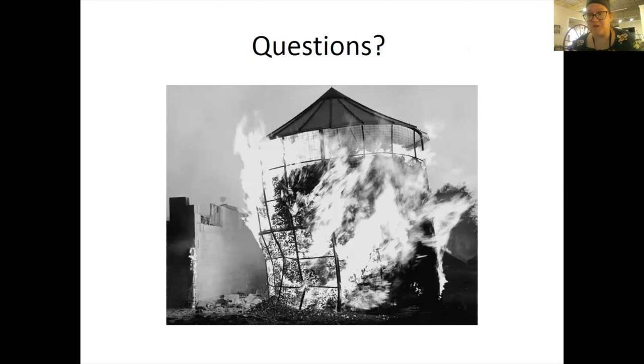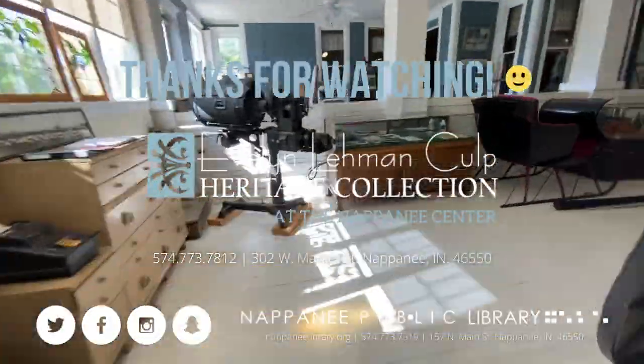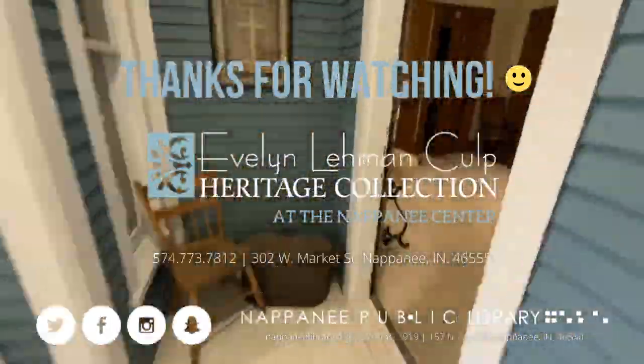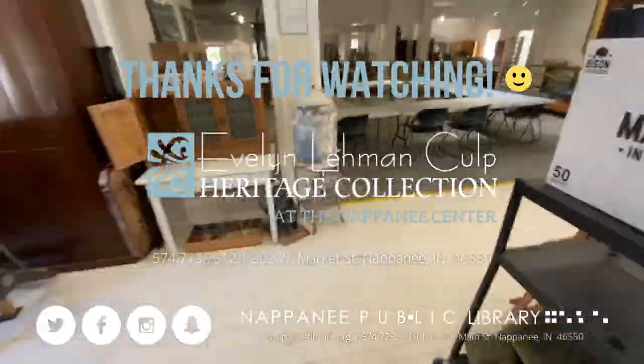Thank you so much for joining me tonight on Zoom. If you have any questions, you can always email nappaneehistory@napaneelibrary.org. This was recorded, so it'll be on Zoom for you to replay and rewatch. Have a great evening. Bye.